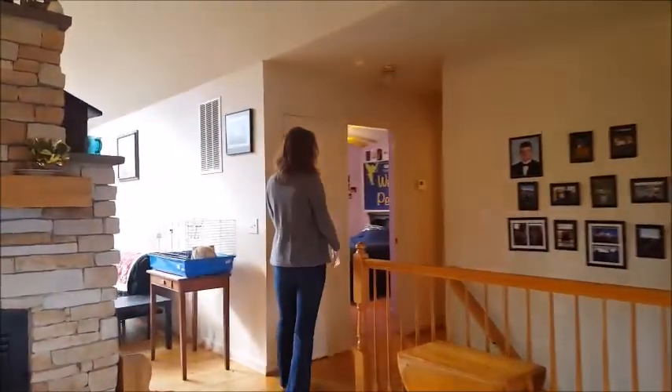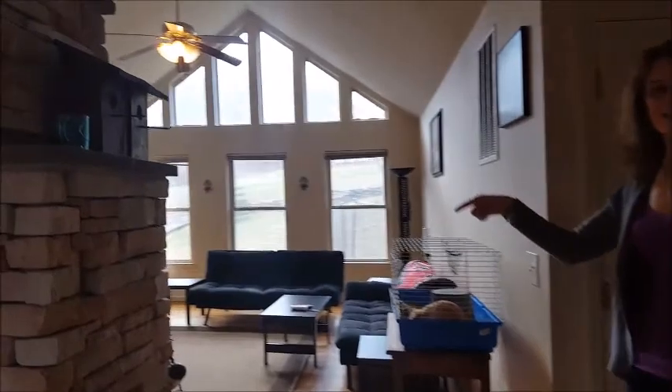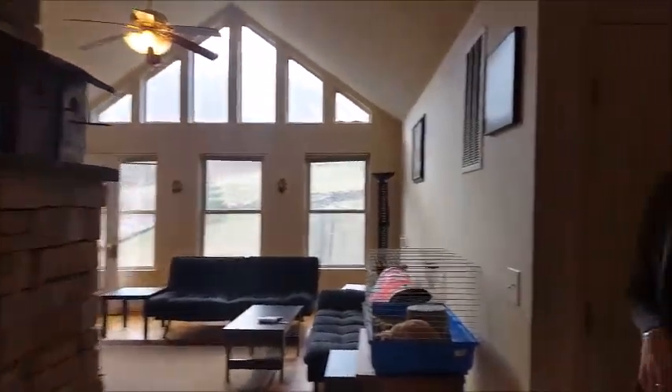As well as a fenced yard. Then here are two bedrooms and a full bathroom. Of course, beautiful hardwood floors. There's a front deck and a rear deck, and we're going to step downstairs and see what downstairs has to offer next.